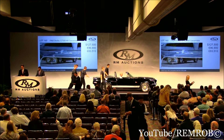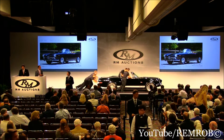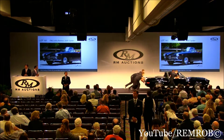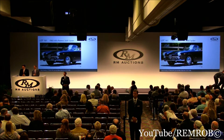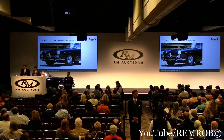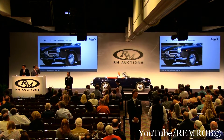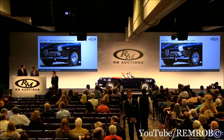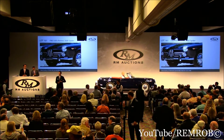Lot 161: the 1965 Alfa Romeo 2600 Spyder with body by Touring. A 145 horsepower twin cam inline six — a lot of power on this car. The car was originally delivered to a U.S. serviceman stationed in Germany, and has disc brakes on all four wheels, a very desirable feature. It's had two owners for almost its entire life and 26,000 miles. It's an original twin cam engine, lovely red color combination — the Alfa Romeo 2600 Spyder with body by Touring.